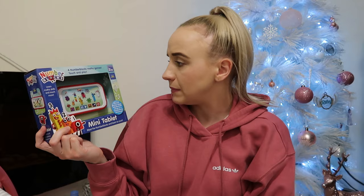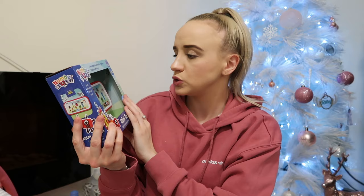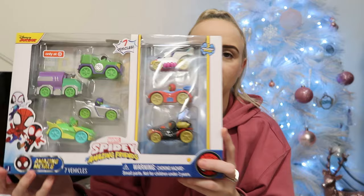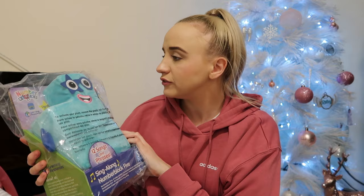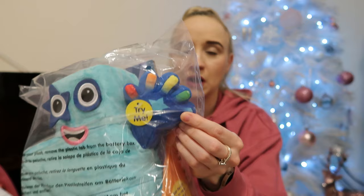She has this mini Numberblocks tablet — it looks so cool, it's so tiny. She loves Numberblocks. Then she has these Spidey and his Amazing Friends little car things — she really does like little car things and loves Spidey. They've just got little characters in their little cars. Next is this Number Five teddy — she already has one through four, and now they've brought Number Five back. It's handless and looks so cool, I think it lights up. She's going to be so excited.